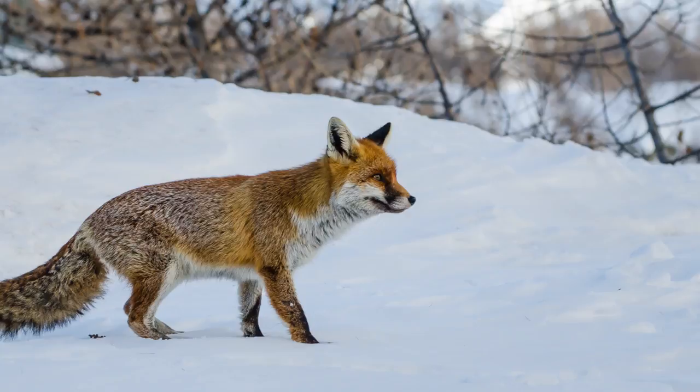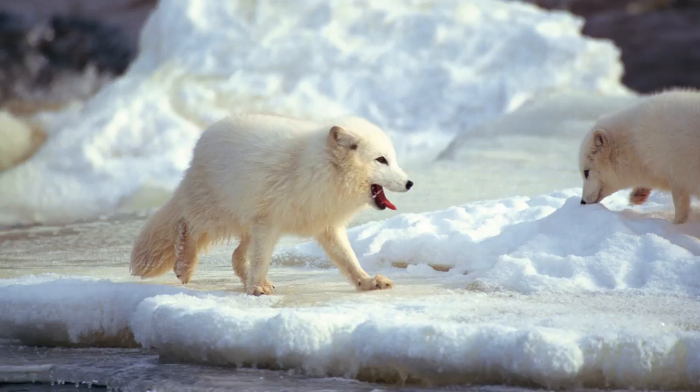Red foxes no longer need a fur coat as cold weather resistant as an Arctic fox has — their own winter fur is now adequate. That's great news for red foxes! They're able to hunt in new areas and stake claim to new territories. All they have to do is chase off the smaller native foxes, and the place is theirs. The change in environment is bad news for Arctic foxes. They're now having to survive a completely new challenge — competition from a new species.